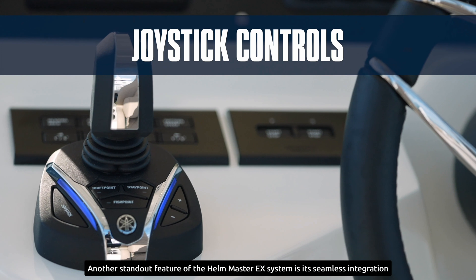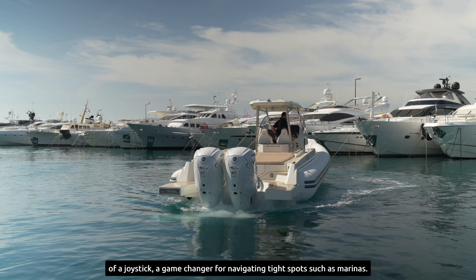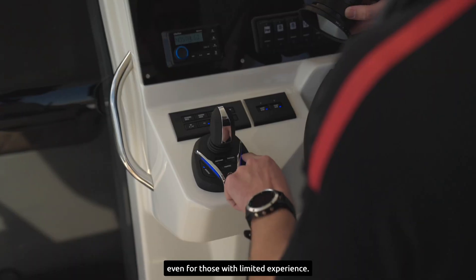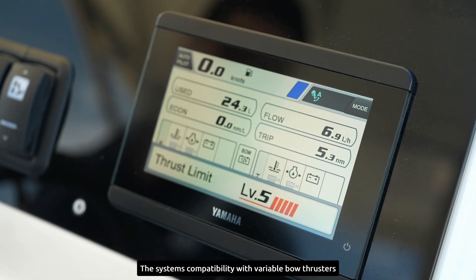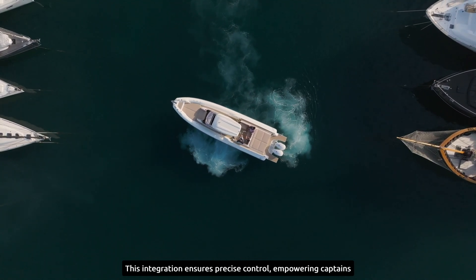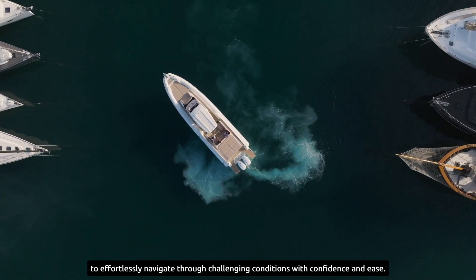Another standout feature of the Hellmaster EX system is its seamless integration of a joystick, a game-changer for navigating tight spots such as marinas. This intuitive addition greatly simplifies maneuvering, even for those with limited experience. The system's compatibility with variable boat thrusters further elevates maneuverability and efficiency, ensuring precise control and empowering captains to navigate through challenging conditions with confidence and ease.